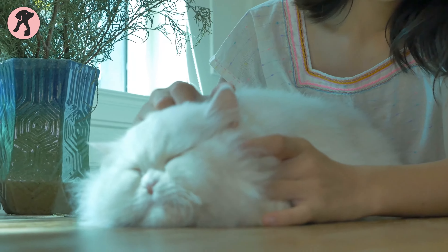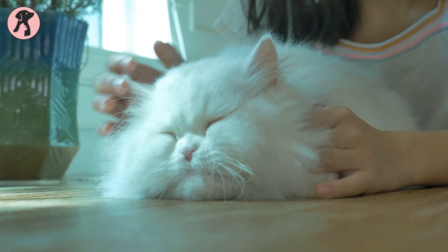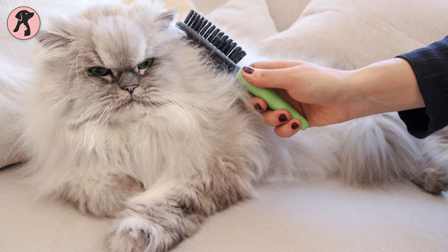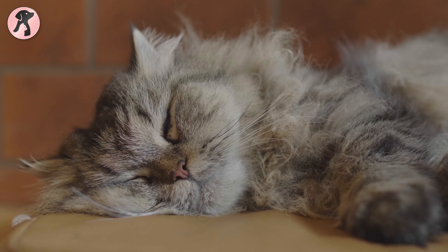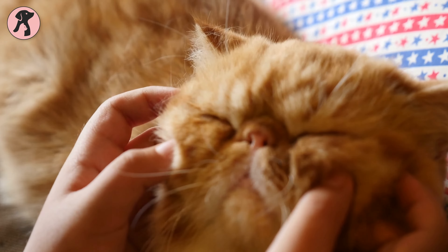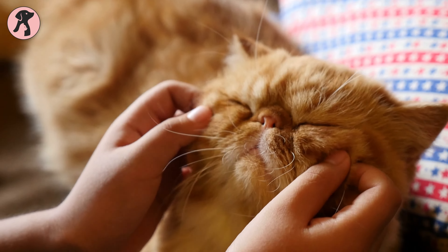Generally, Persian cats are loved by all for their long and thick hair, but their coat needs regular brushing to keep it under control. Since these cats don't shed too much, your couches and carpets at home won't start looking woolly over time.